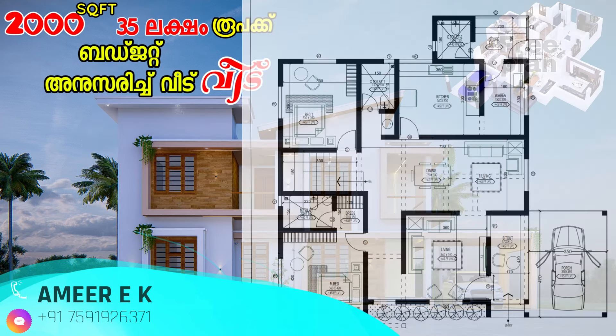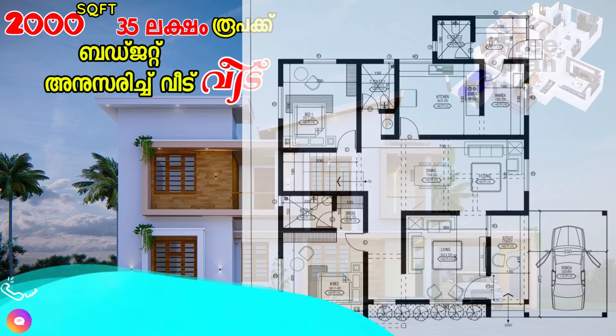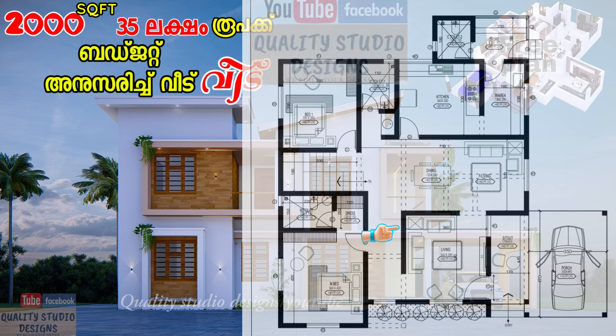Now on screen is the ground floor plan. The ground floor has a sit-out on the right side. The sit-out includes a car porch space with a car porch area in square feet, and there is a direct entry from the sit-out.